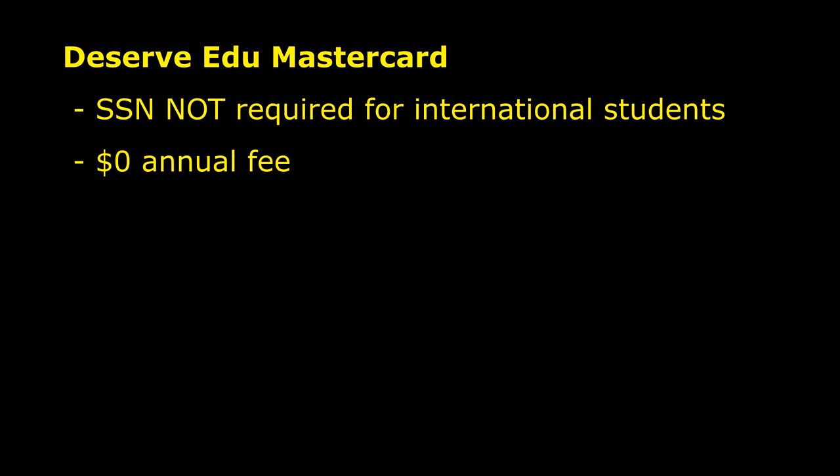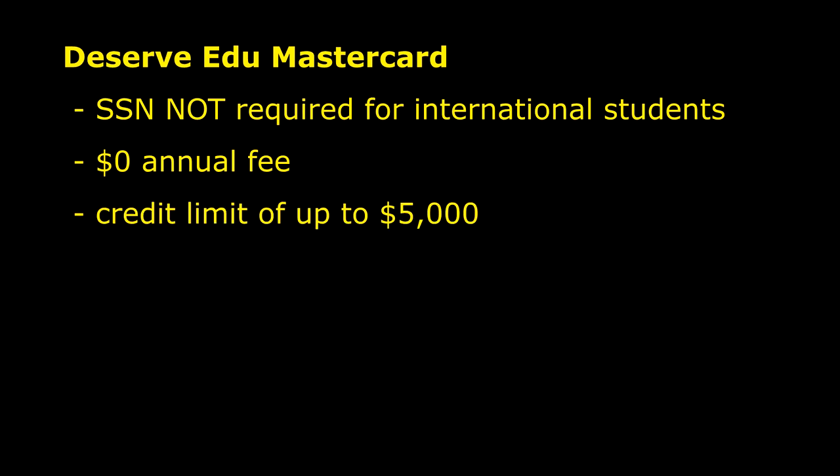The card does not have an annual fee, and you can get a credit limit of up to $5,000. For most people holding the EDU card, you're going to be eligible for a credit limit increase within the first 90 days, and a lot of that is going to depend on your payment history as well as your utilization.